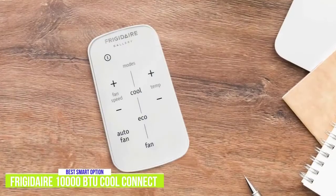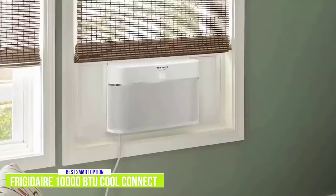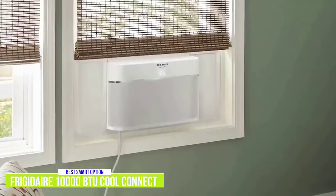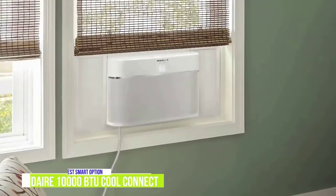Everything you need for installation comes in the box, and it's also nice that it comes with a remote for an extra way to control the temperature. Overall, the Frigidaire 10,000 BTU CoolConnect Smart Window Air Conditioner is ideal if you like to stay connected to your home through your devices. Using the Frigidaire app, you can ensure that the temperature is just right when you walk through the front door.